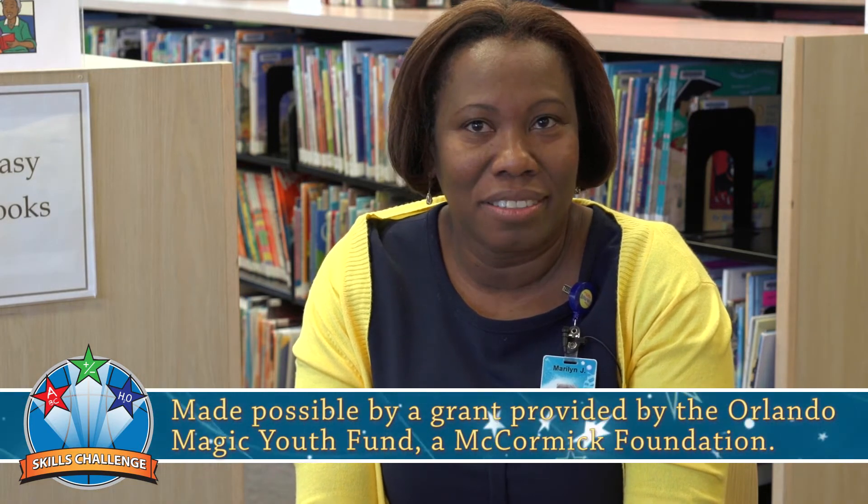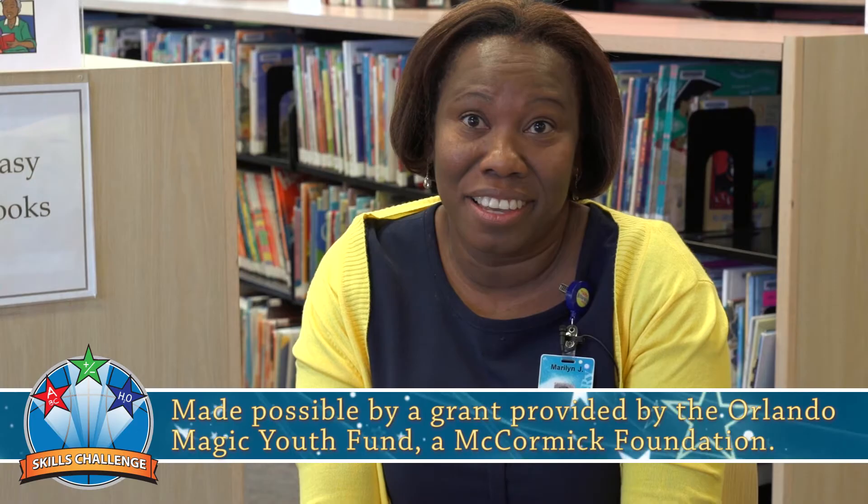The Skills Challenge Series is a program designed for children ages 6 to 12 to help develop your reading skills, your math skills, your problem-solving skills, and your information literacy skills.